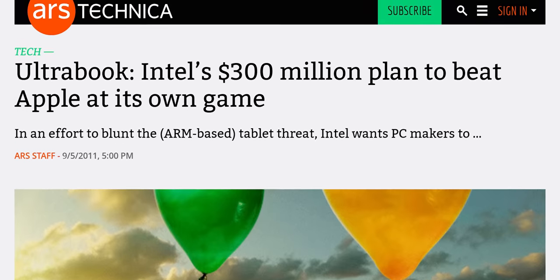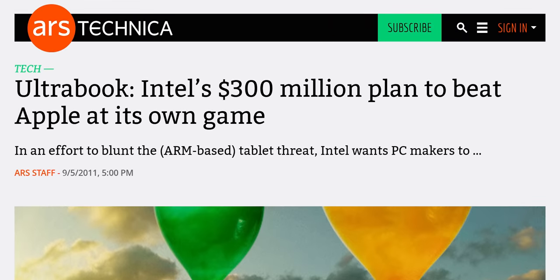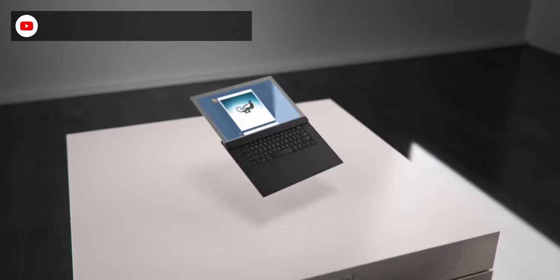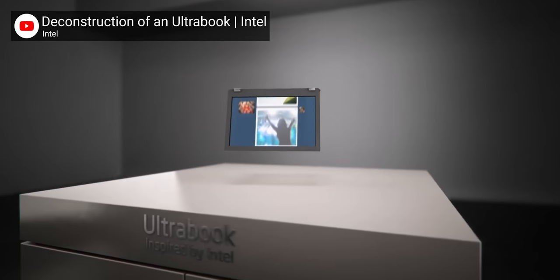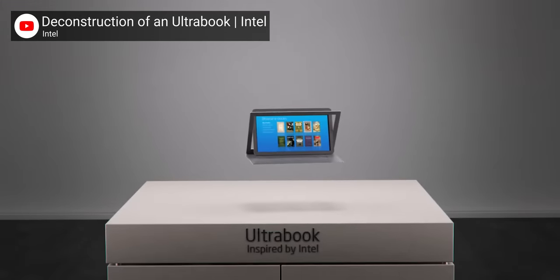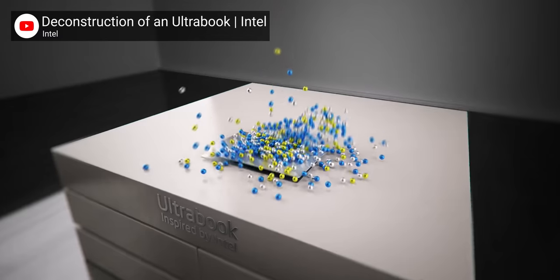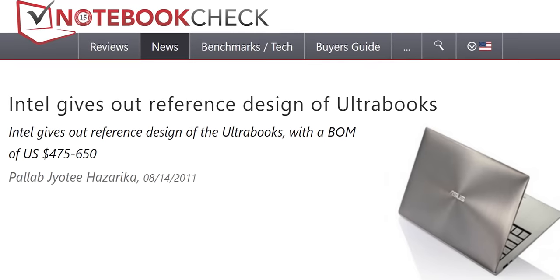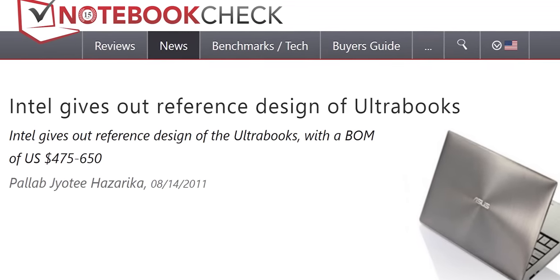I should clarify — Intel has actually made their own laptops for years, just in secret. For example, back in 2011, Intel released their specifications for what they called an Ultrabook: a super thin and light Windows notebook that didn't compromise on performance or battery life. In order to get laptop manufacturers started with the concept, Intel provided them with a reference model that they could use as a starting point for their own custom designs.